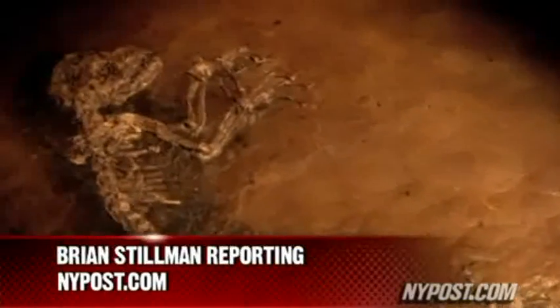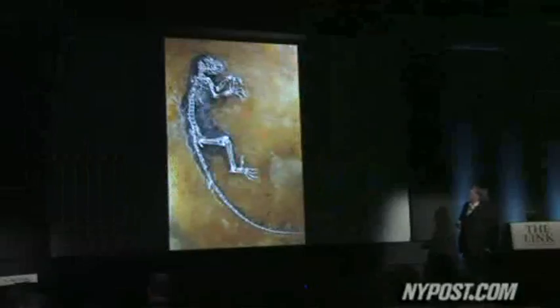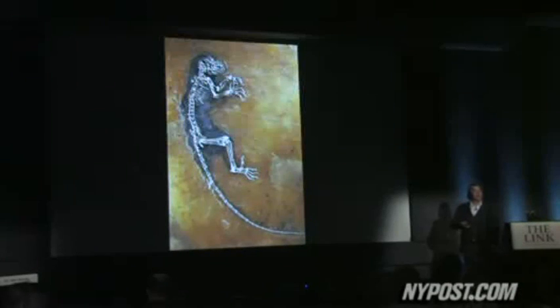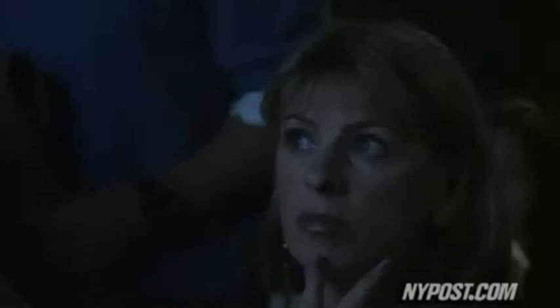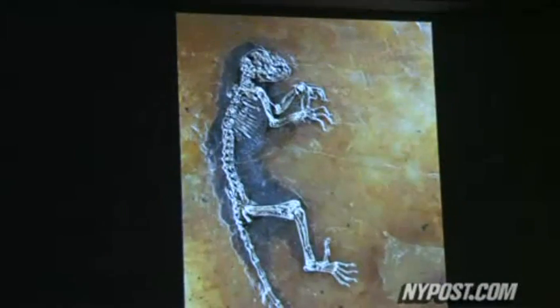When I saw the photographs for the first time, I couldn't sleep for two nights. It was so amazing that something like this could appear. Meet Ida. She's 47 million years old and scientists say she's a missing evolutionary link between two primate families, including the one that eventually produced human beings.